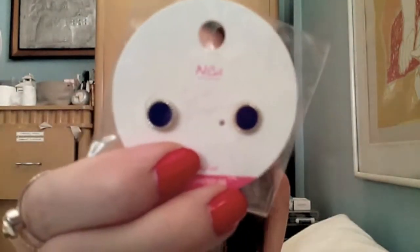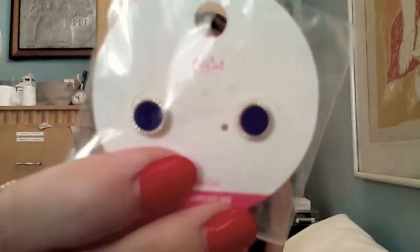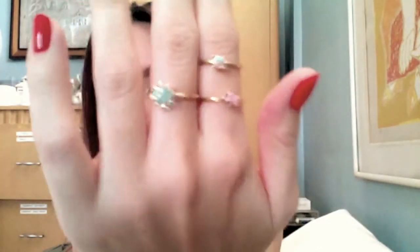I also got these House of Harlow inspired earrings. They're magnetic, and I hope they don't fall when I wear them. They're in cobalt blue, which is one of my favorite colors. I also got these rings — they're beautiful and delicate — and these crescent-shaped ones, because I love moons and suns.